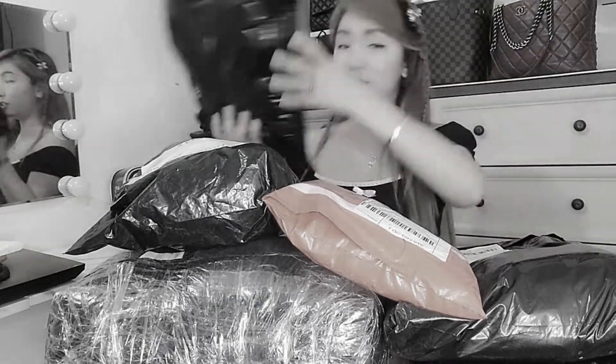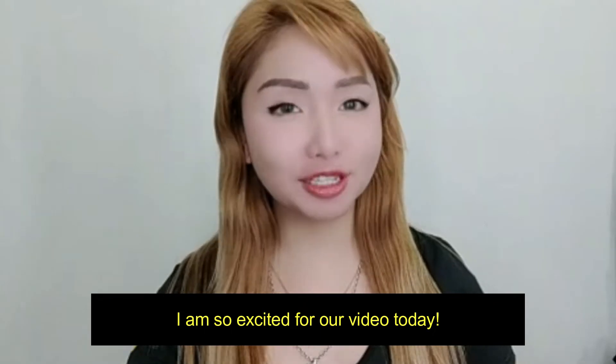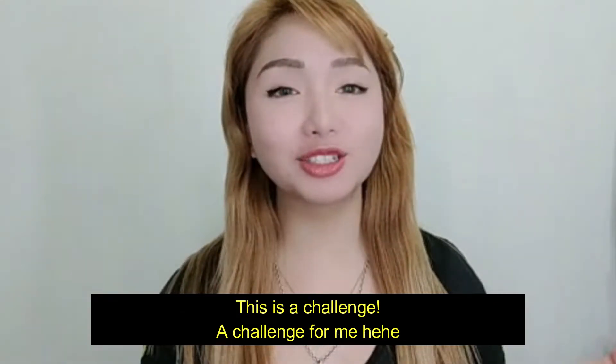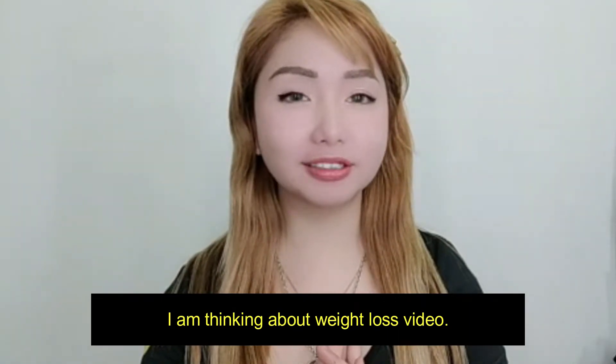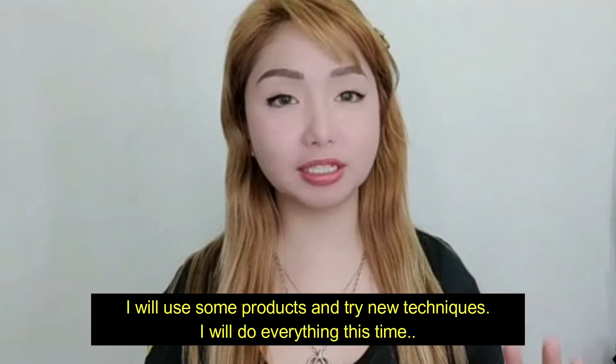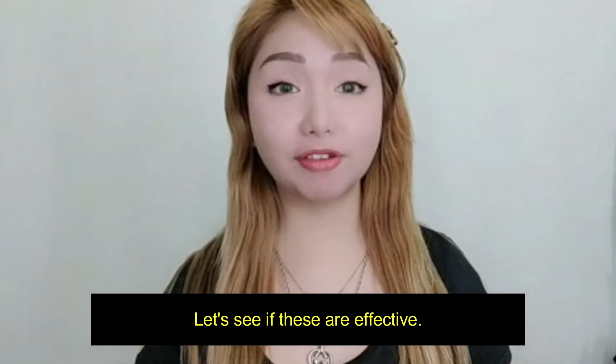I will just put it here because it's super heavy. Excited ako sa video natin for today. Challenge to sa akin. Naisip ko, why not gawing like weight loss? May mga products akong gagamitin at saka may mga gagawin ako — itutodo ko na talaga to. Tignan natin kung effective to.